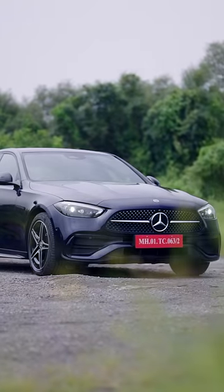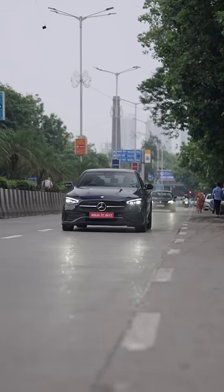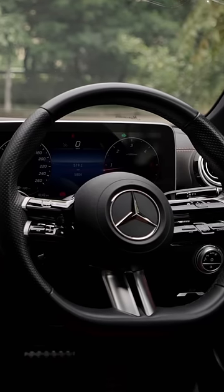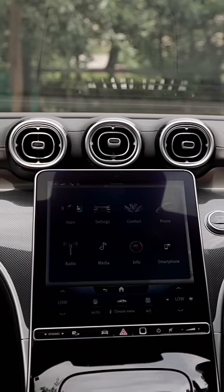This is the Mercedes C-Class and here is what makes it the best car in its segment. The new C-Class looks like a Mini S-Class and thus the design is super sleek. Quality is just amazing and the features inside will blow your mind, as the C-Class gets a lot of kit including a large vertical screen which is very high resolution.